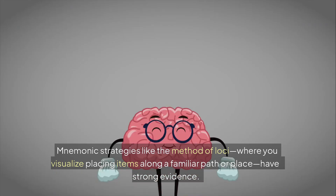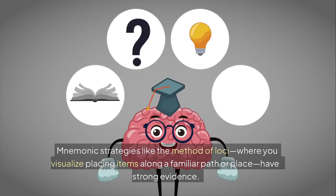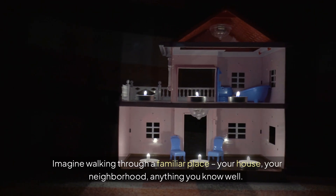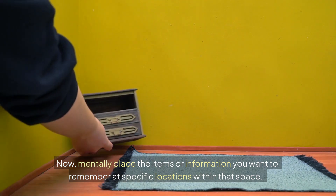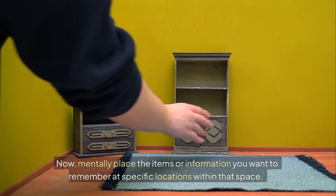Number one: mnemonic strategies. Mnemonic strategies like the method of loci, where you visualize placing items along a familiar path or place, have strong evidence. Imagine walking through a familiar place — your house, your neighborhood, anything you know well. Now, mentally place the items or information you want to remember at specific locations within that space.